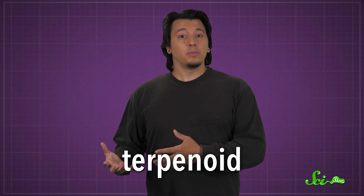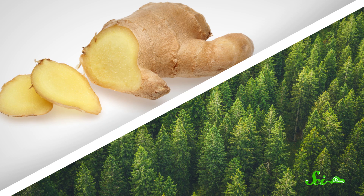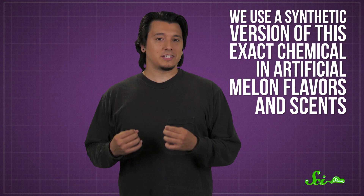And that's thanks to a terpenoid. Even if you don't know the word terpenoid, you're probably fond of many of these smelly, usually plant-derived chemicals — they're what give ginger that gingery flavor, and why pine trees have that wonderful wintry smell. One, called melanheptanol, melanol, or 2,6-dimethyl-5-heptanol if you want to be technical, is distinctively melon-y. In fact, we use a synthetic version of this exact chemical in artificial melon flavors and scents, and lion's mane nudibranchs can emit it to deter their enemies. Apparently, undersea predators like sea stars just aren't as into the melon-scented stuff as we are.